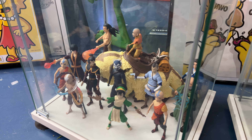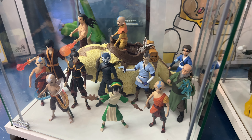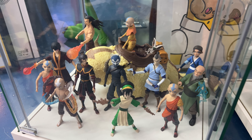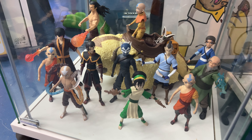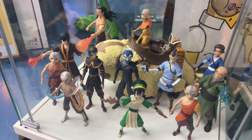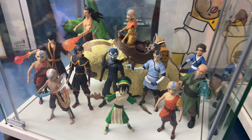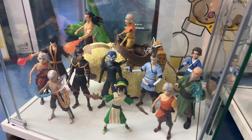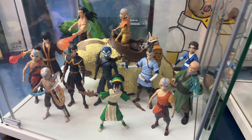Number 10: Avatar. A couple of companies have done Avatar figures over the years — Bandai did a line back when the cartoon was originally aired, and McFarlane has recently done a line. But these from Diamond Select are my favorite. I don't think we're getting any more; I think they've given up on the line. Appa there is actually McFarlane, but I picked that up because it looked like it went nicely in scale with the rest of this series.